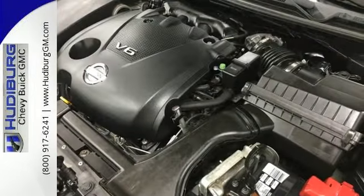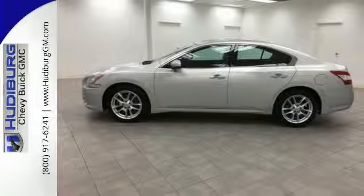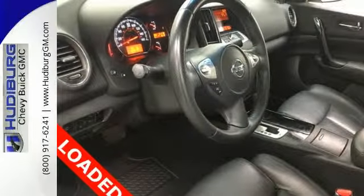For the money, there's absolutely no car that brings as much performance, style and refinement together in one package as the Maxima.